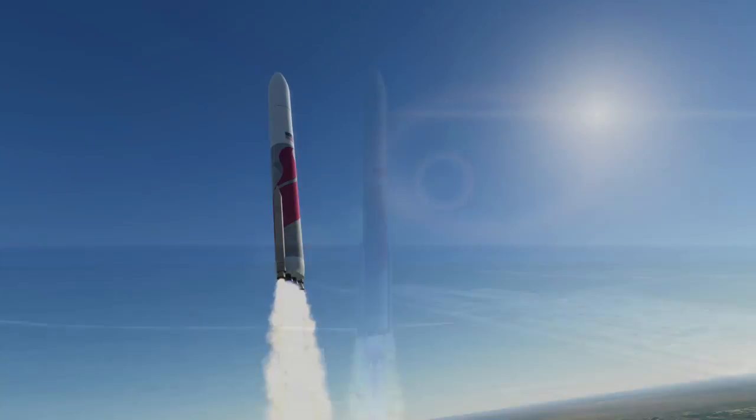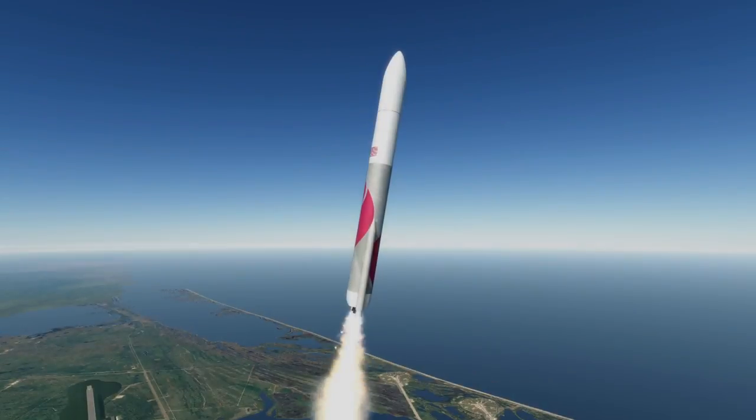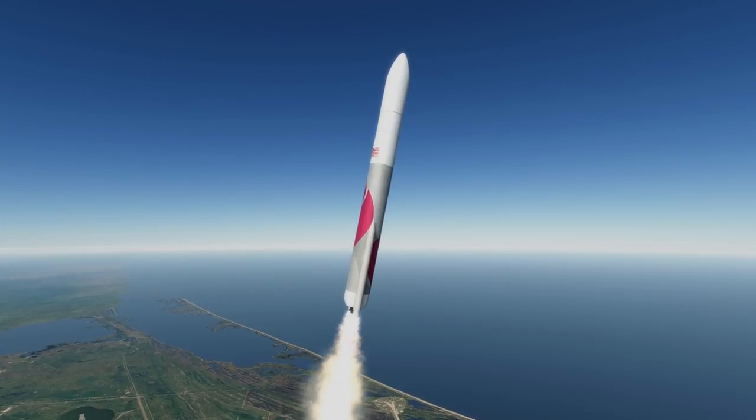The U.S. Defense Department, ULA's most important customer, no longer thought relying on that engine for national security missions was a good idea, and wanted a rocket with U.S.-designed and manufactured engines.